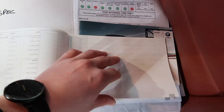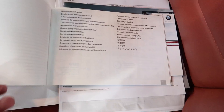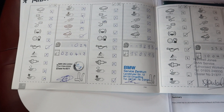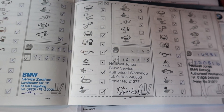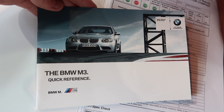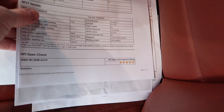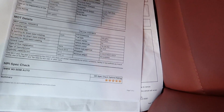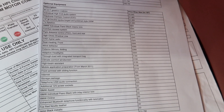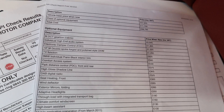I'll show you the service history now. First service at just over a thousand miles, then a second, third, and fourth. This is the BMW owner's manual and an HPI check. It shows some of the added extras — quite a large list — with the biggest extra at the top being the DCT gearbox.